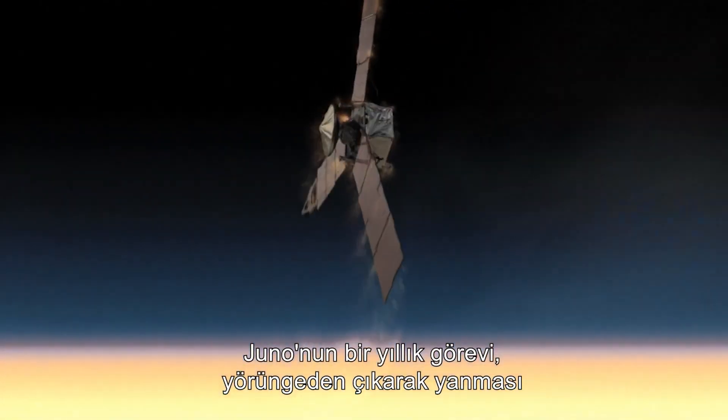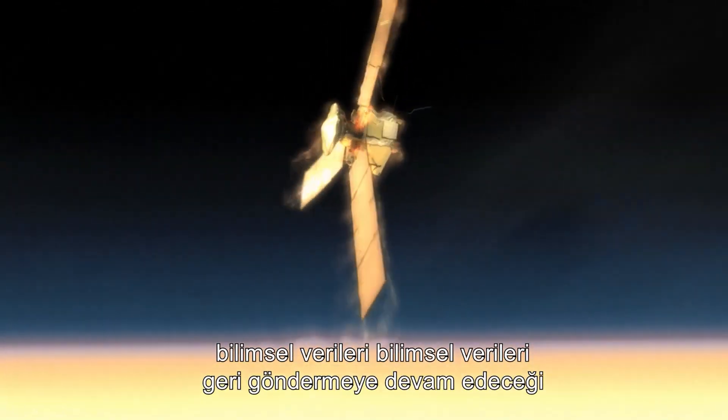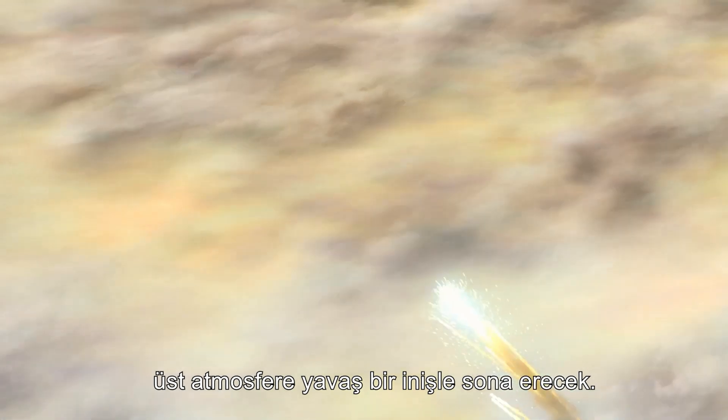Juno's year-long mission will end with a deorbit burn and a slow descent into the upper atmosphere, where it will continue to send back scientific data until its destruction.